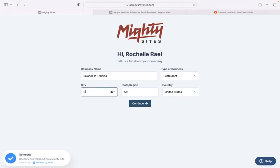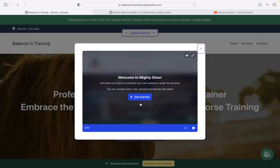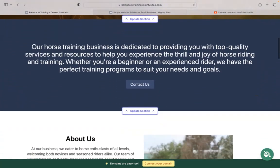Let's tell Mighty Sites a few basic details about our business — our company name, and our city and state or region. It doesn't matter where in the world your business is operating from; we have happy users from all around the world. Once Mighty Sites generates a simple website for your business, it will automatically show a pop-up explaining how to customize your new website in under 30 seconds. I'm going to close it off because today I'm going to be showing you the ropes, so let's get started.